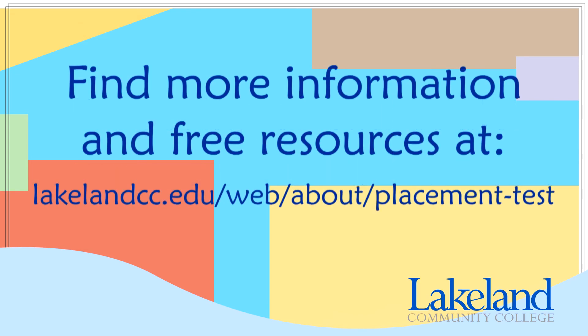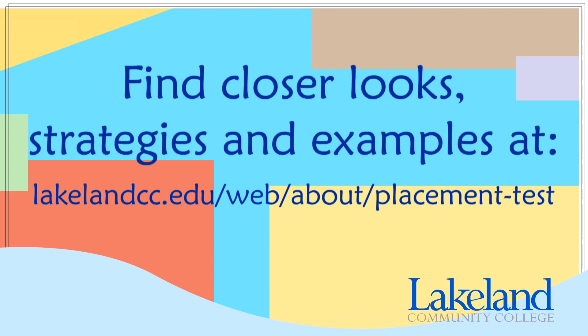If you want more information about what to expect on the placement test, there are many free online resources available. You can find these links to the resources on Lakeland's Placement Test website. Lakeland also offers additional help and practice so you can be ready for the placement test. You can find videos taking a closer look at each test and get strategies for how to do your best. You can also find videos showing example questions. You will find all of these videos on Lakeland's Placement Test website.